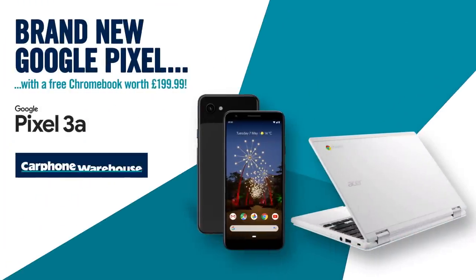Now if you like what you see, visit us in store or go online to order the Google Pixel 3a from Carphone Warehouse right now.